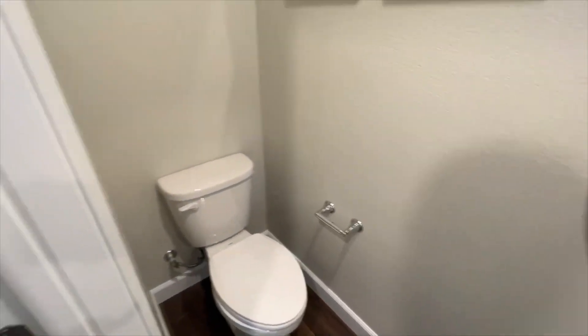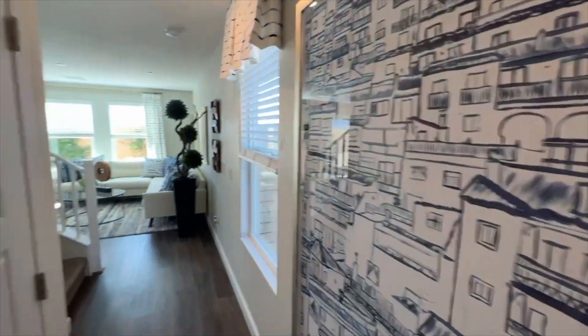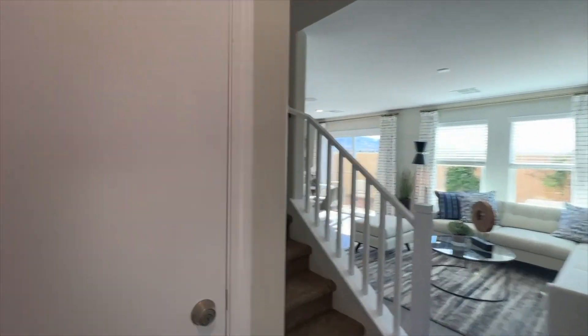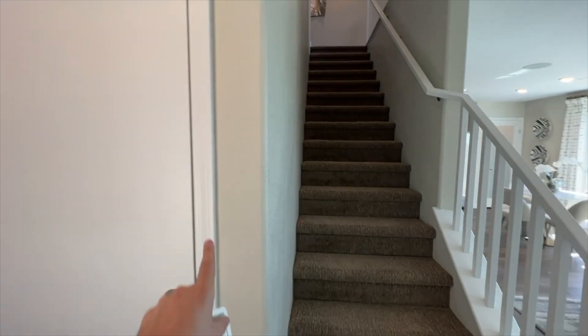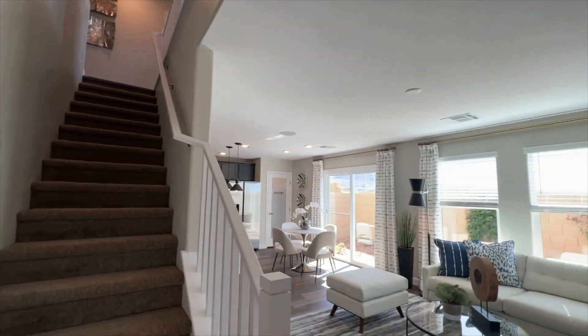The powder room feels kind of tight in here, but it will get the job done. Walk in and you've got your coat hanger closet, and this will be your access to your garage — which is now locked. These are very spacious garages by the way. Right here we'll go upstairs to the other three bedrooms and the loft.